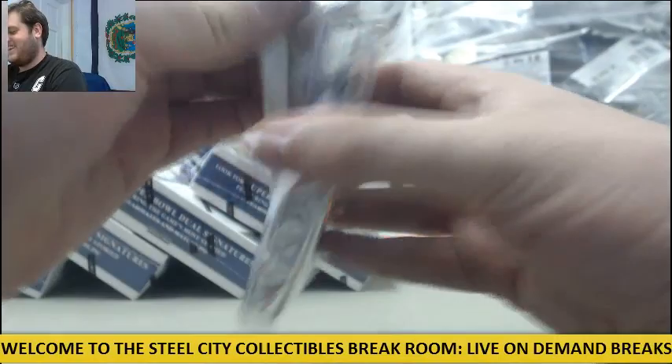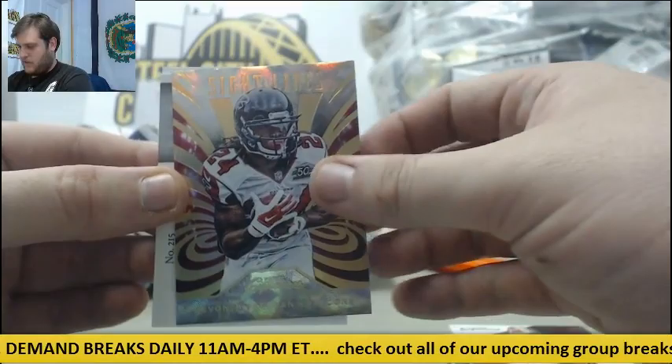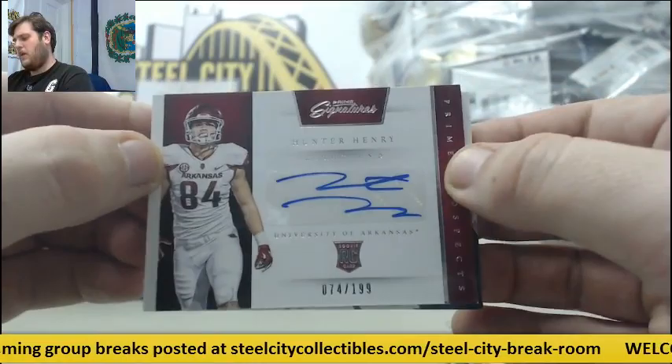For the Saints, Mark Ingram. For the Bears, Jay Cutler. Out of 149, Matt Jones. Devonta Freeman for the Falcons. Rookie Card Auto out of 149, Hunter Henry — I think he's San Diego. 74 out of 199, Hunter Henry — I think he's San Diego. And Marina for the Dolphins.